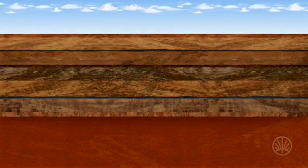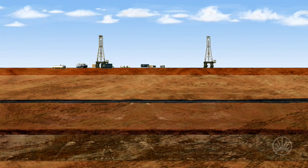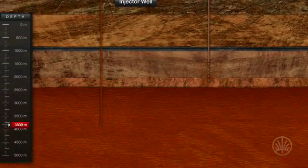The Cooper Basin Hot Rock resource is within reach of conventional oil drilling rigs, and is known to cover 1,500 square kilometres at a depth of approximately 3.5 to 4 kilometres.